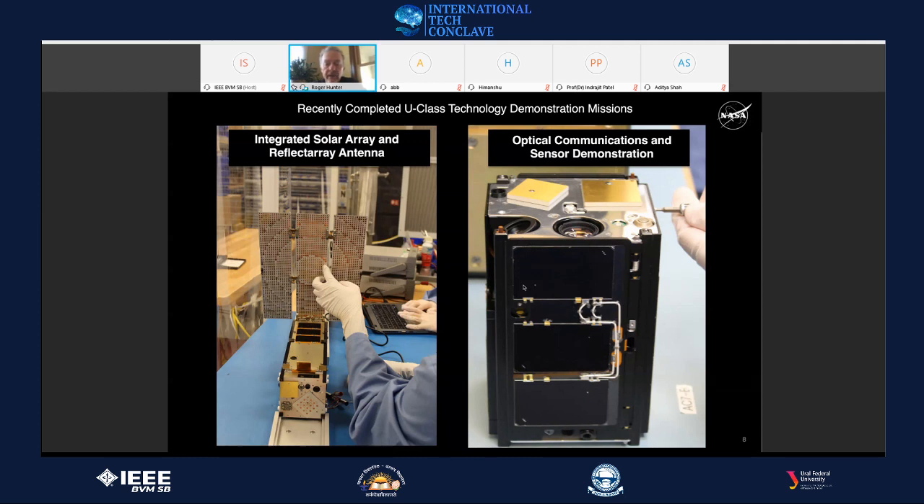We had previously demonstrated laser comm only once before from a much larger spacecraft — from the Moon — on a spacecraft called LADEE, at about 50 megabits per second. The OCSD spacecraft was crammed full of technologies: a propulsion system, power system, laser comm, GPS, attitude determination and control system, and reaction wheels — essentially everything you find on a much larger spacecraft today, but in a much smaller package.